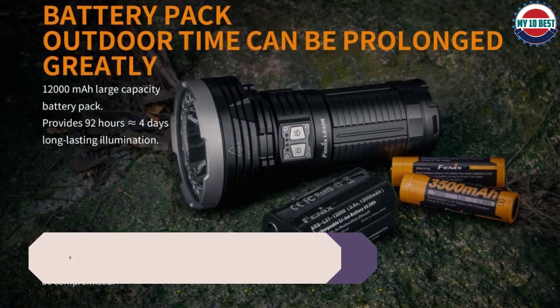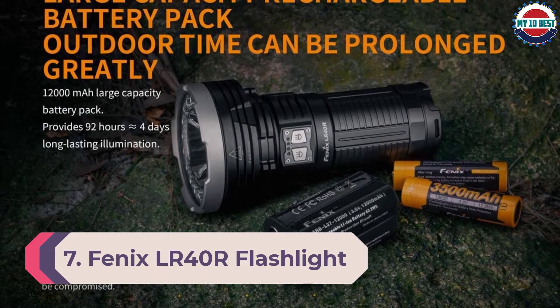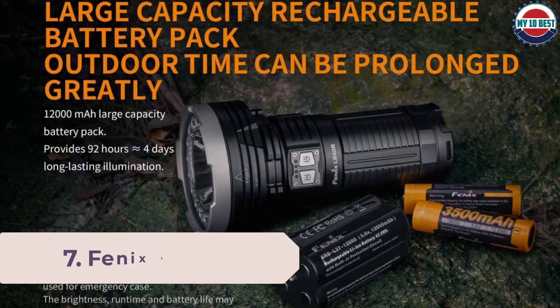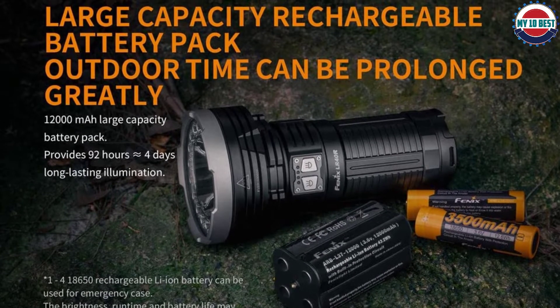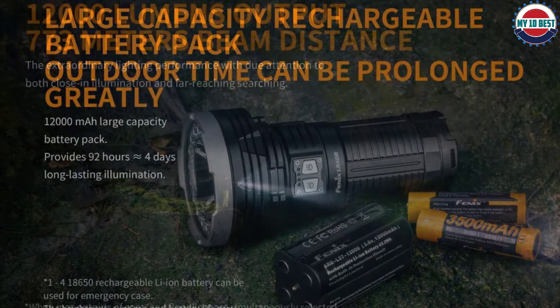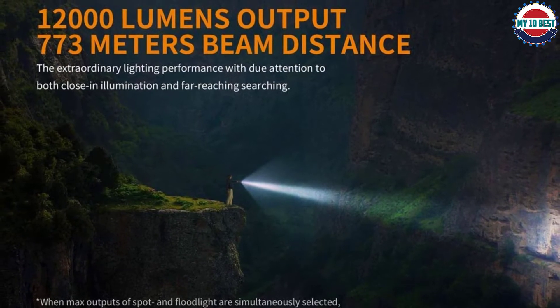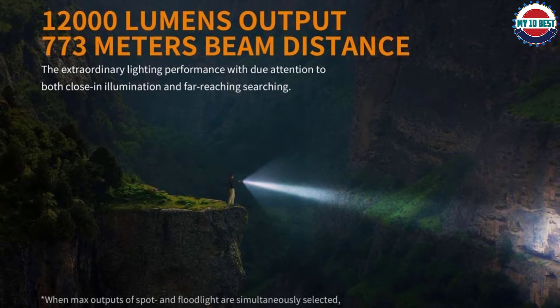Number 7: Fenix LR40R flashlight. Designed for search and rescue, the LR40R is Fenix's brightest model, with 12,000 lumens and a range of 773 meters. A huge 12,000 mAh battery pack and USB Type-C charging keeps it ready anytime you need it.